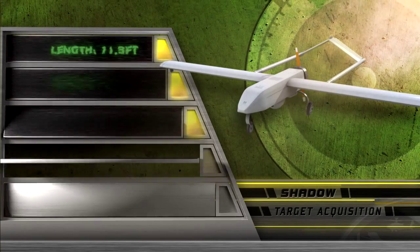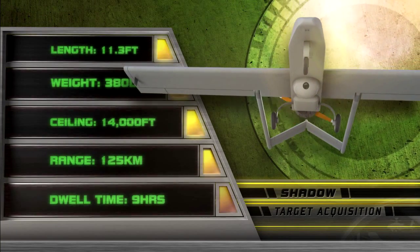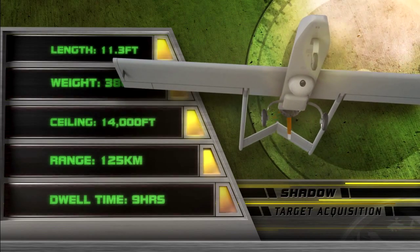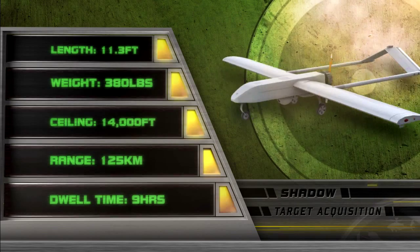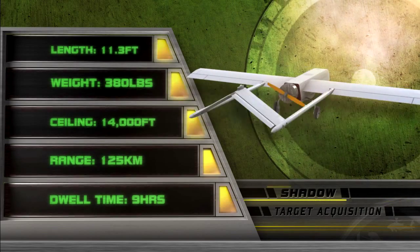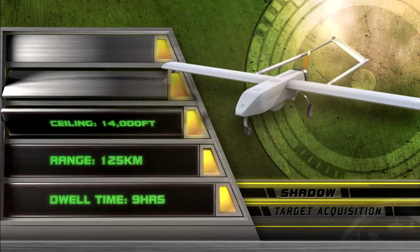The Shadow carries an electro-optical camera, infrared camera, a laser designator, and communications relay. The Shadow provides Army Brigade commanders with tactical level reconnaissance, surveillance, target acquisition, and battle damage assessment.